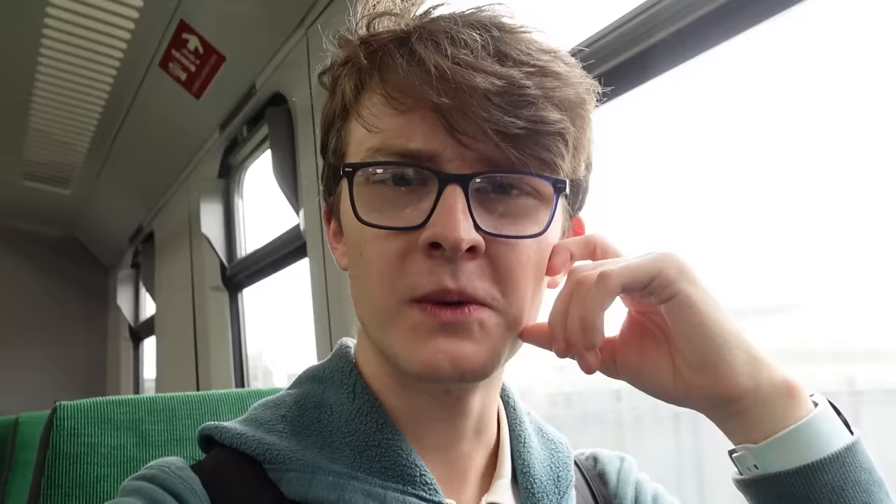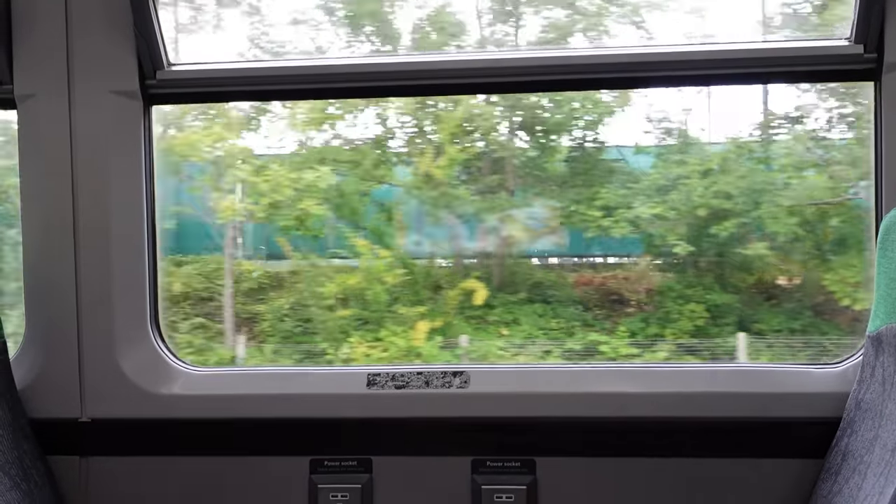This is very, very cool. Welcome to Great Western Railways West Ealing to Greenford Branch — London's least-used railway line. The first station on this branch is Drayton Green, which is literally two minutes away from West Ealing.